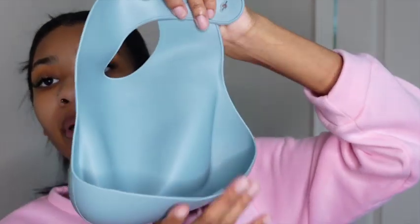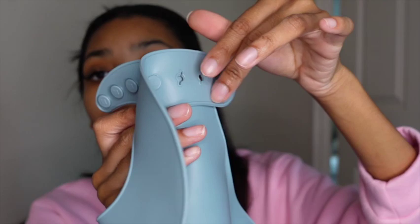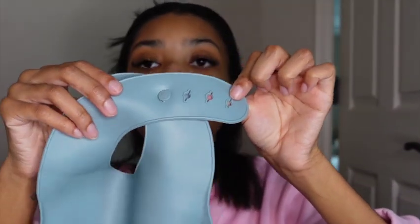Next, I got this bib for Noah because he needs some more bibs. He eats three meals a day, so y'all can imagine how quickly we go through dinnertime and lunchtime bibs. I got him this little bib — it's a little flimsy, but it'll get the job done. It'll catch the food, and it also has holes so you can adjust the size.